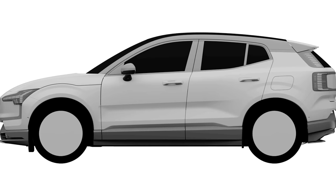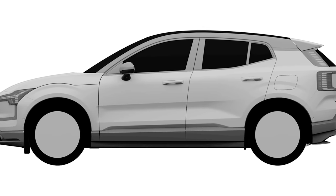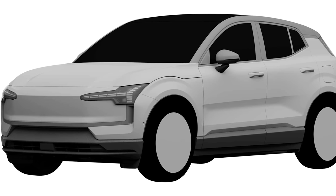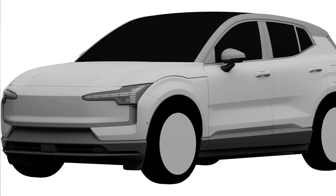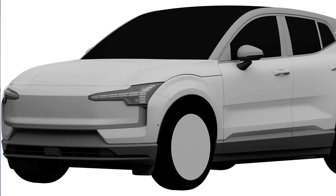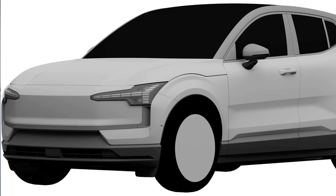Now let's take a look at the first leaked photos of the brand new Volvo EX30. These leaked about three to four weeks ago, right after I uploaded a video on the EX30. I didn't have enough content for a new video right away, but now we do because we have even more leaked photos later in this video. First, I want to talk about these patent renders.